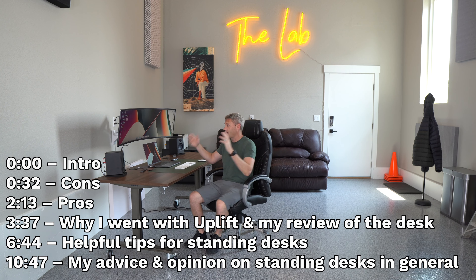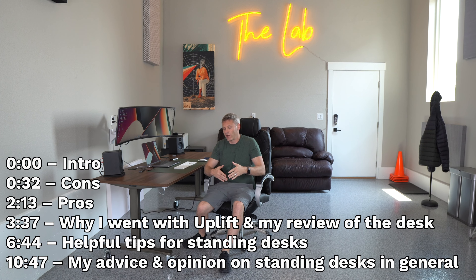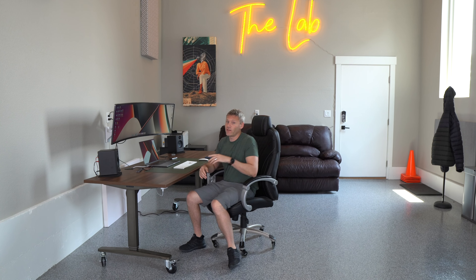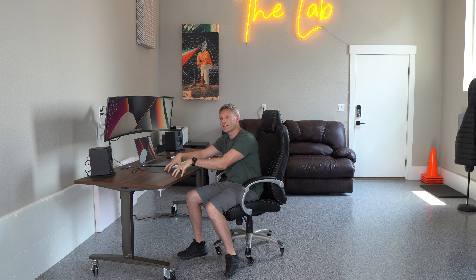I recently moved and redid my entire office, so I thought it'd be a good time to get a new desk. I joined the trend and got myself a standing desk. In this video, I want to go over the pros, the cons, give my review of this specific standing desk as well as standing desks in general, and at the end I'll give some helpful tips and tricks I've learned from having one. Let's jump right into the cons and talk about why you might not actually want to buy a standing desk.